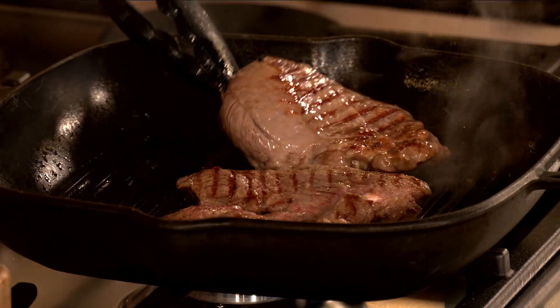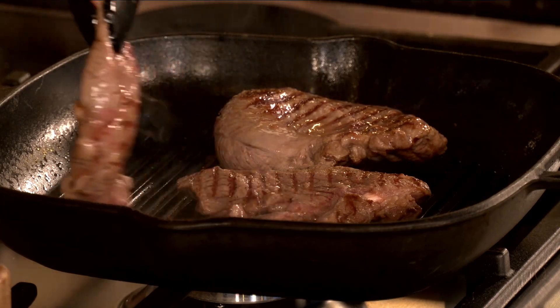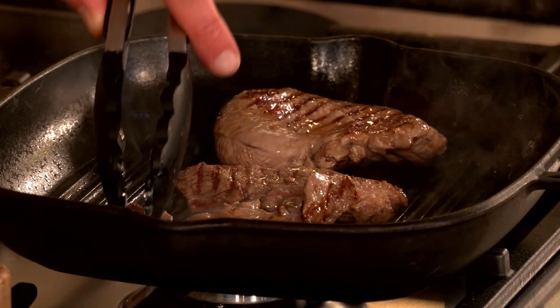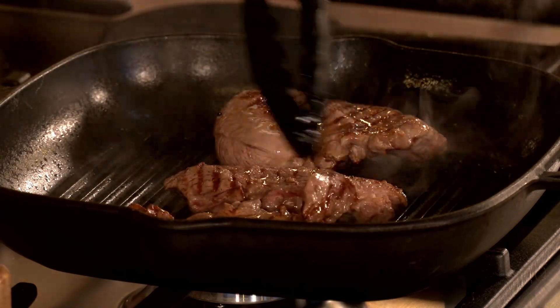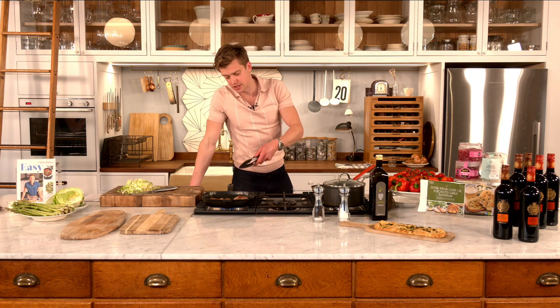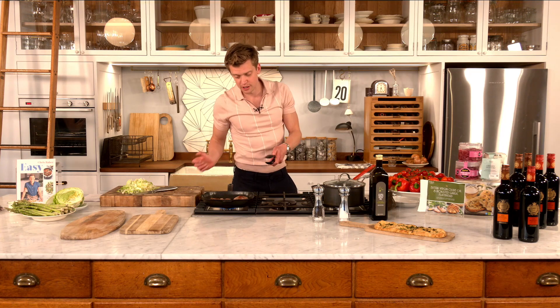Let's have a look at the lamb and give it a turn if it needs it. The color you get from doing it on the griddle is something else. You'll notice I seasoned the lamb and oiled the lamb rather than the pan — because if you put oil in the pan you can actually burn the oil before the lamb even gets into it. So top tip: oil the meat rather than the pan.